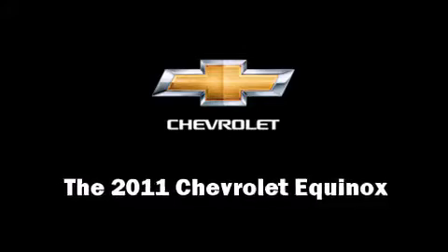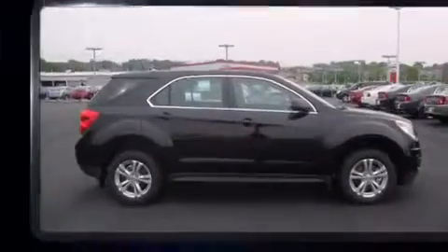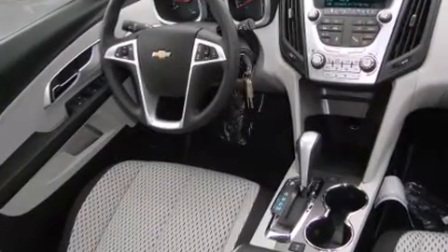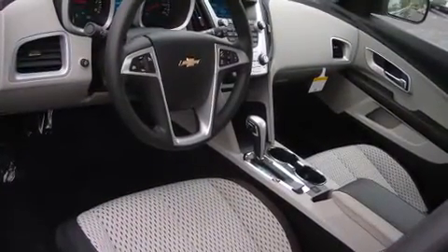Come test drive this 2011 Chevrolet Equinox. Smooth gear shifts are achieved thanks to the 2.4-liter four-cylinder engine, and for added security, dynamic stability control supplements the drivetrain.